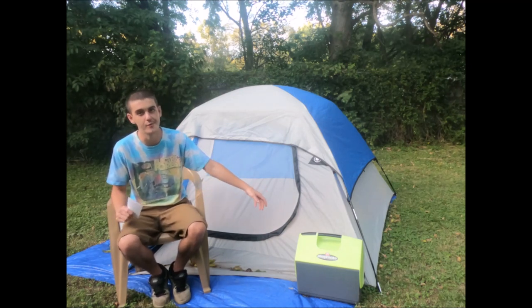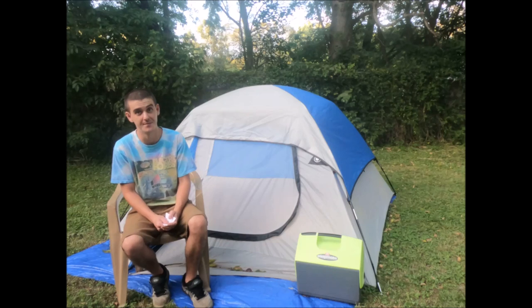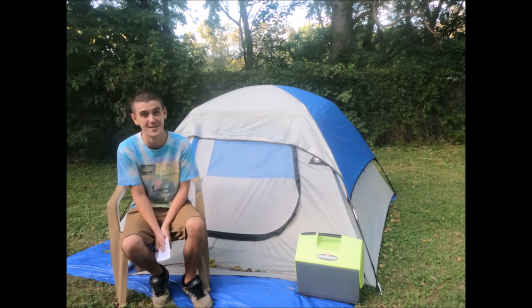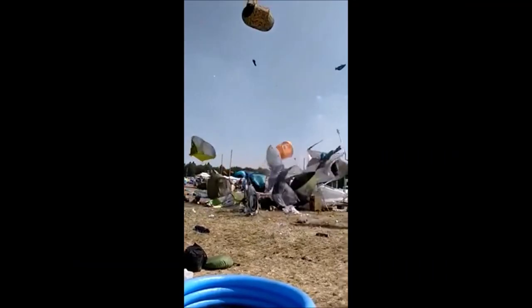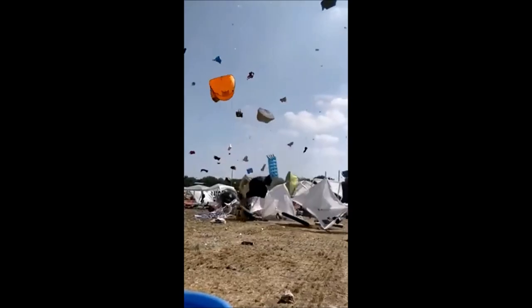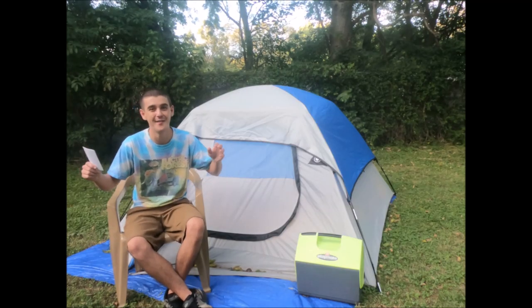Next on the list is stakes. Obviously you have the stakes that come with your tent, but I always like to buy a few extra stronger, more sturdy ones. You can never have enough stakes at a music festival — you want to make sure everything is super secure. If you don't believe me, I'll cut to a video of people that didn't secure their stuff down good enough.